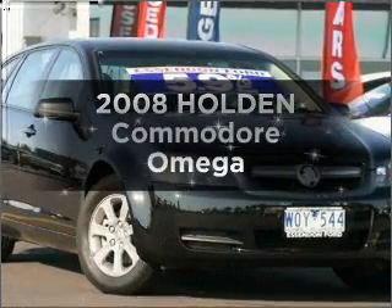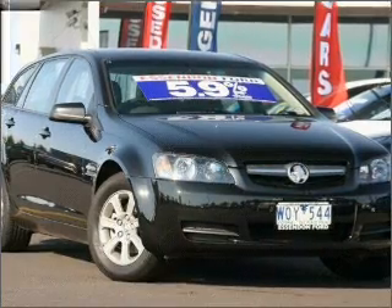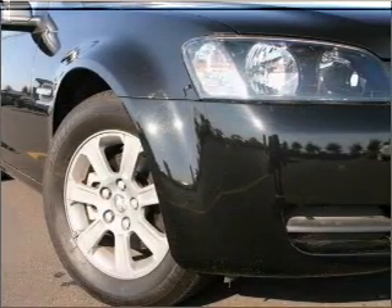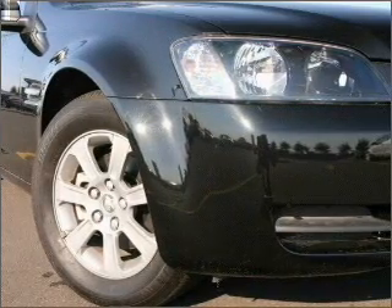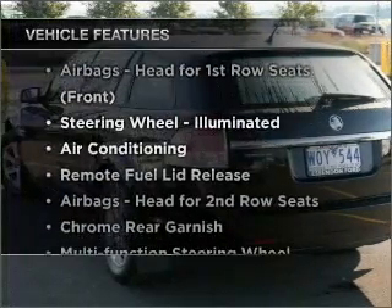Presenting the 2008 Holden Commodore. Travel the roads in style and comfort in this great vehicle, connected to a smooth shifting automatic transmission. Plus, enjoy these notable features that are included in this ride.